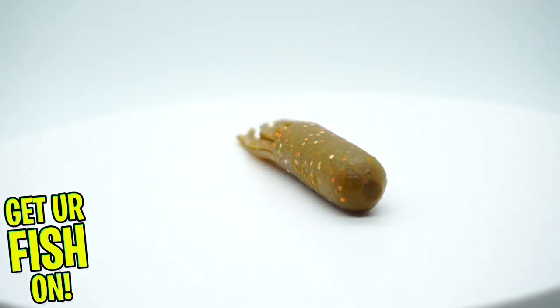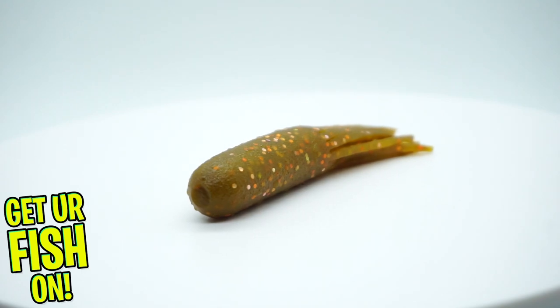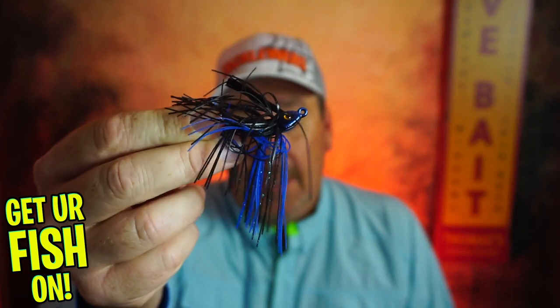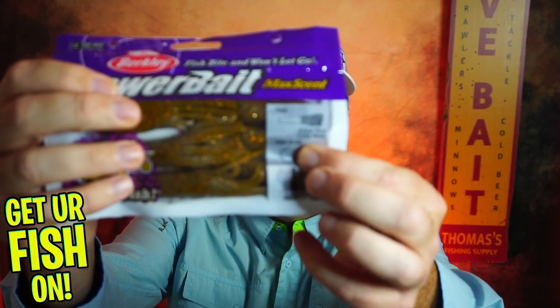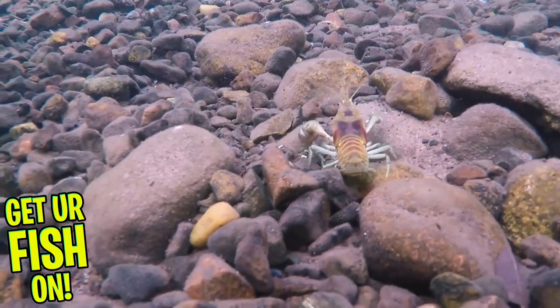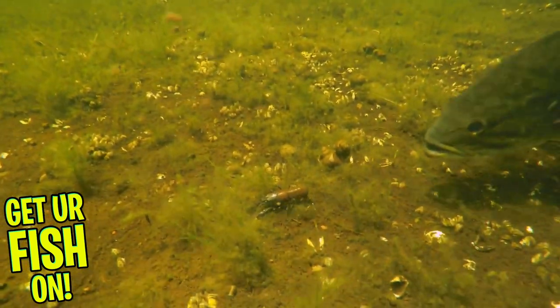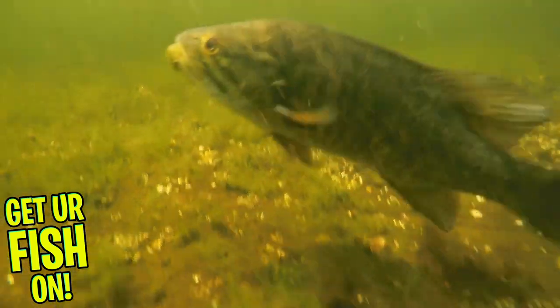For our first bait: tubes. Underappreciated. A tube bait with a jig on the back, or just a regular jig head, is a perfect bait to cast and slowly bounce off the bottom. Right now up north you're going to see bass targeting crawfish. Crawfish in the winter know it's their time, so they sneak out and bass are looking to ambush those.